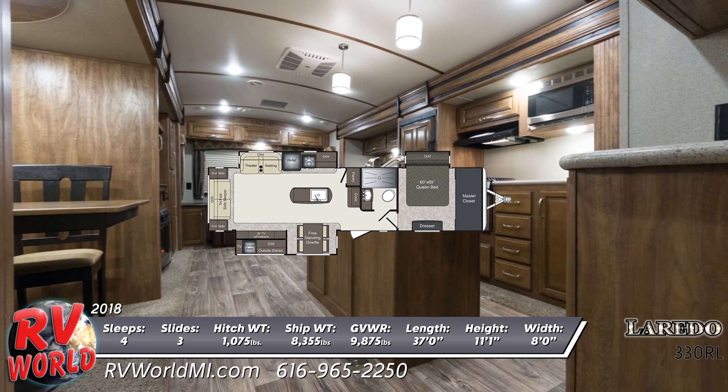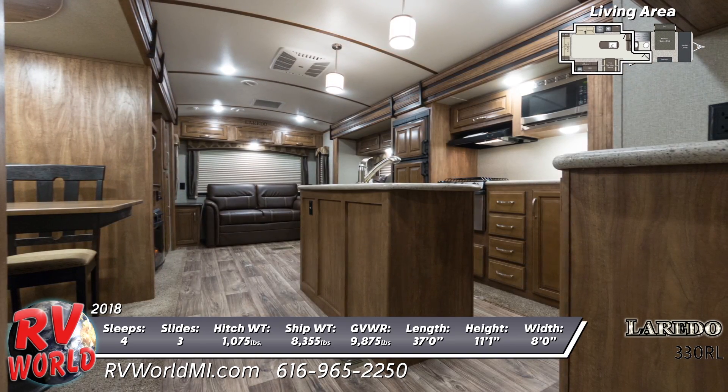The interior is constructed with arched ceilings, LED lighting, and linoleum flooring with cold crack warranty.